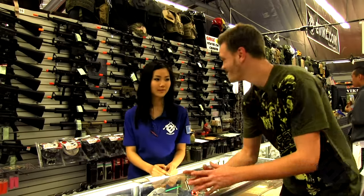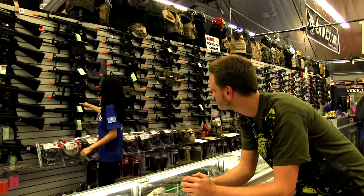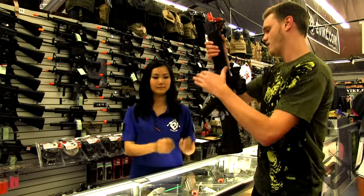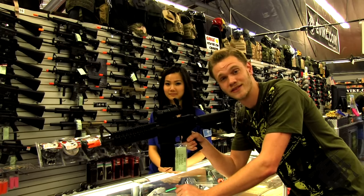Number 41? Oh, that's me. Hi, I'm number 41. Hi, how can I help you? I'd like to look at that M4 on the wall, the one with the scope. Thank you. Now, if you'd like to check out a gun before making a buying decision, talk to one of the sales representatives and they'll bring it down off the wall so you can test it.